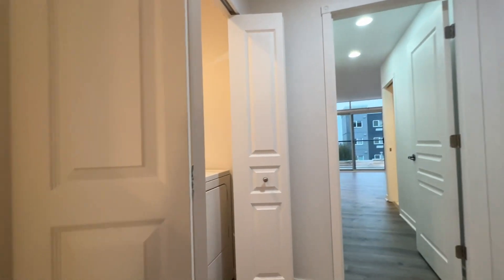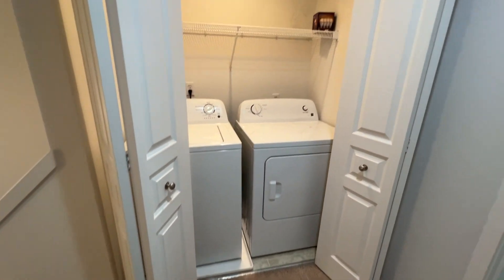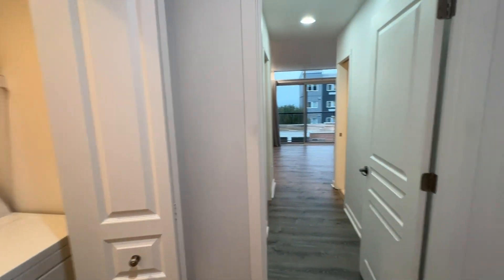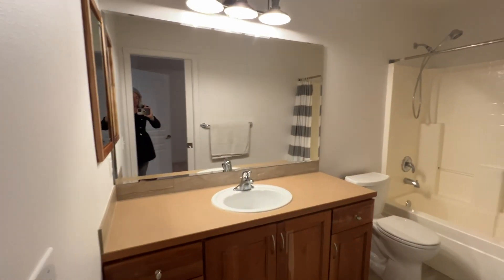Right at the top of the stairs we have a washer and dryer in the closet, which is included. This goes into the larger primary, but this is kind of a secondary primary bedroom — it has its own bathroom attached, a full bath with a tub-shower combo.